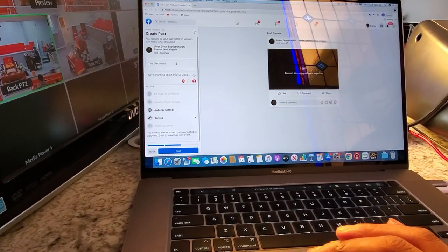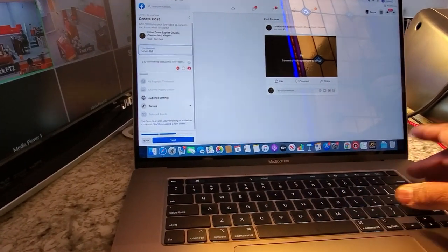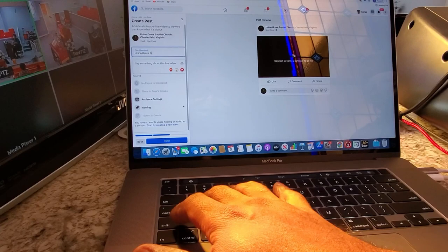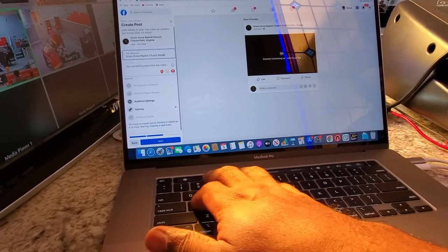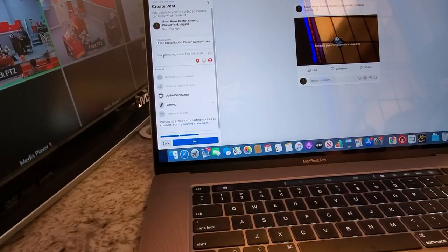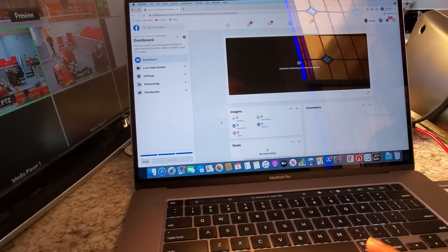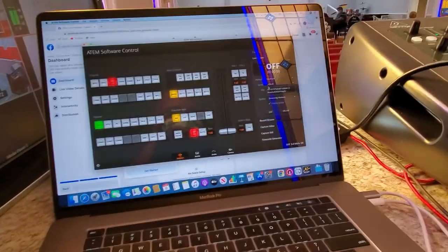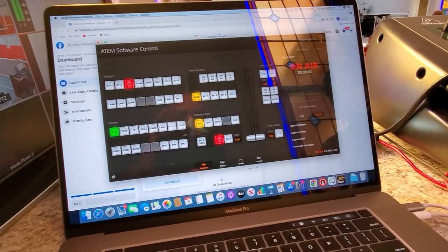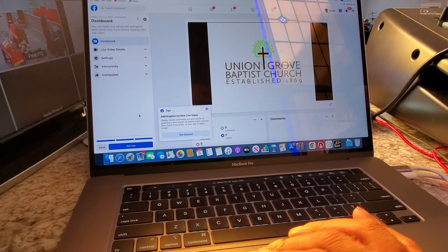Next, give it a title. Alright, get a title — 'Join us online.' Alright, next. So now it's waiting. Come in here, verify our key, which is the same. We're going to do on air. We're getting sound, as you can see. We're live once we hit this.